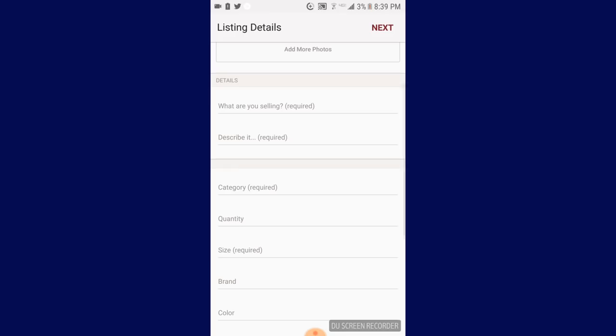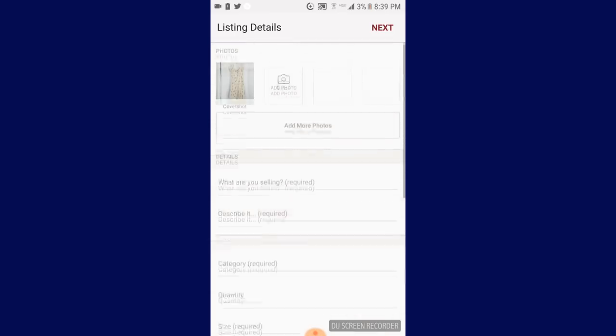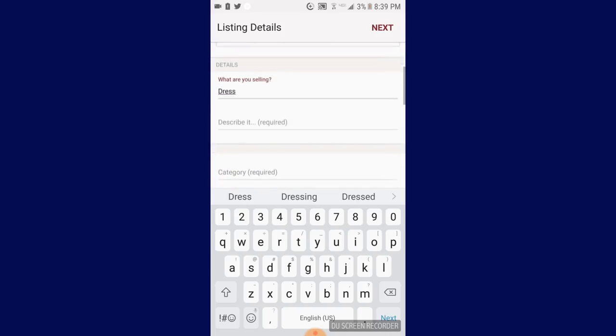And then you type in all your details — what you're selling, the size, the quantity, and so on. So let me just go ahead and type that in real quick. We'll probably skip over that. Type in this address.